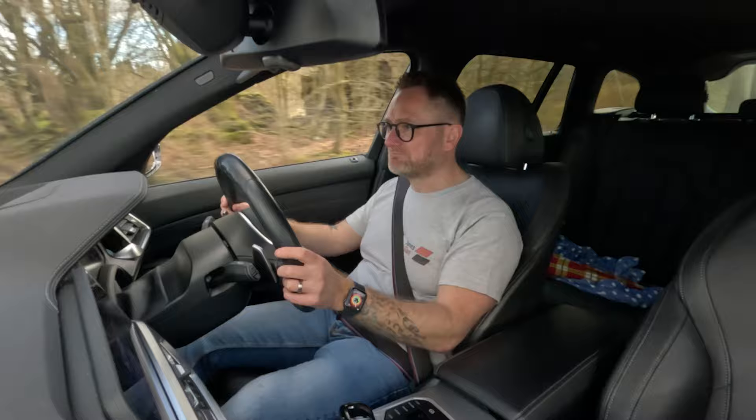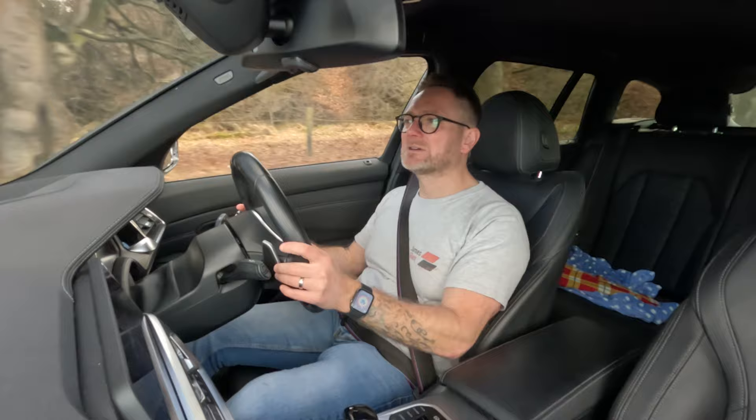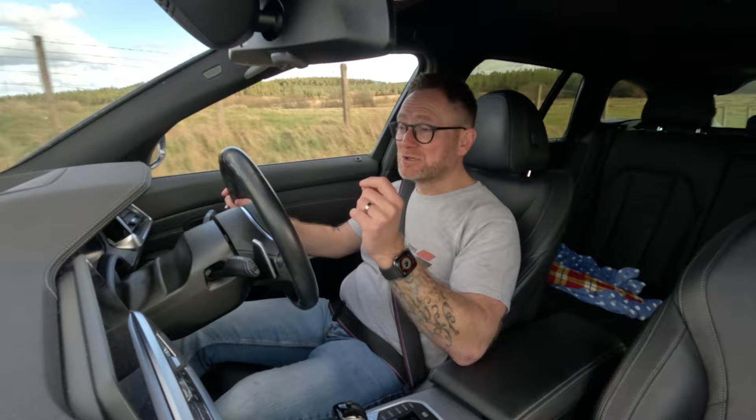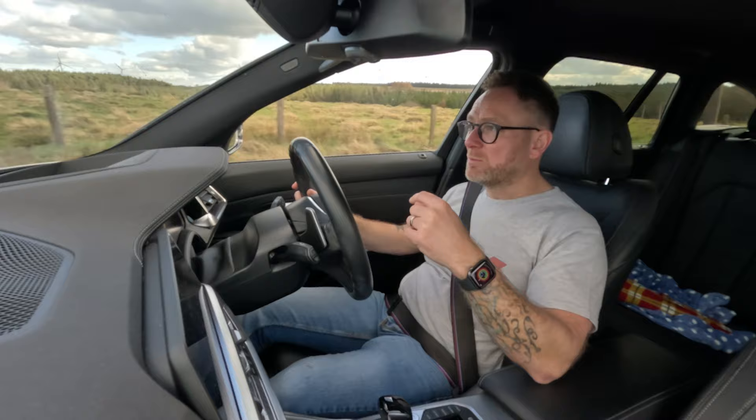The ride in adaptive is just phenomenal — it seems to breathe with the road. It's not too stiff, it's not too wallowy, which I can sometimes find when you leave the car in comfort. It's just a real nice, perfect balance. The Alpina's also got a couple of additional modes which we will have a look at when we get into it.